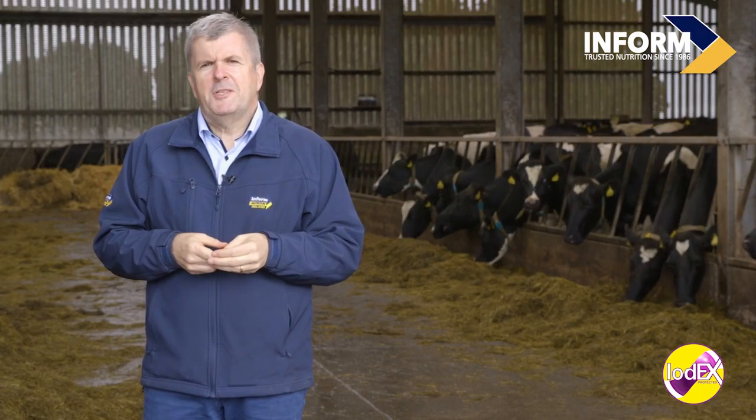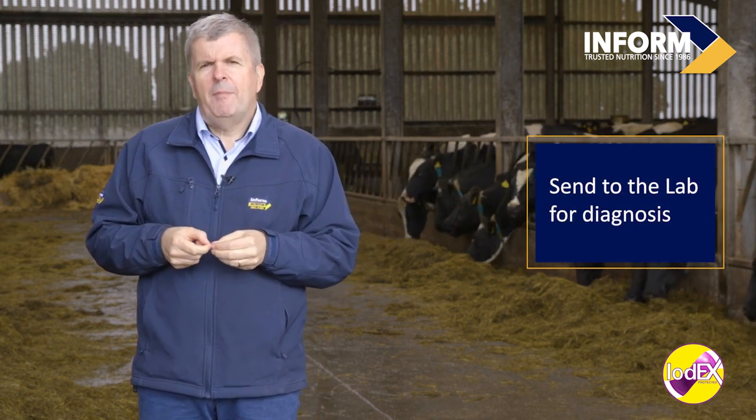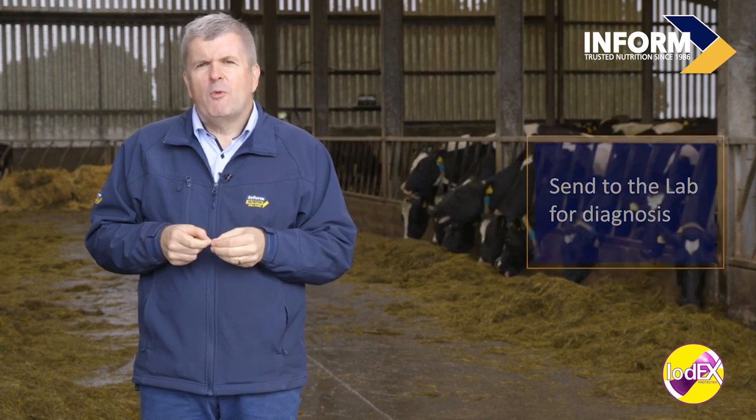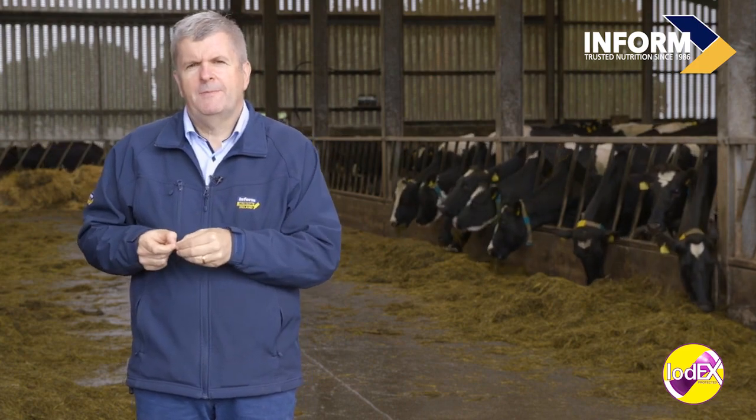If iodine deficiency is suspected in calves, a calf should be sent to the lab, as iodine deficiency is a relatively easy diagnosis for an experienced pathologist. Blood tests are sometimes used to diagnose iodine deficiency, but at best they are an indicator of recent intake and not status.